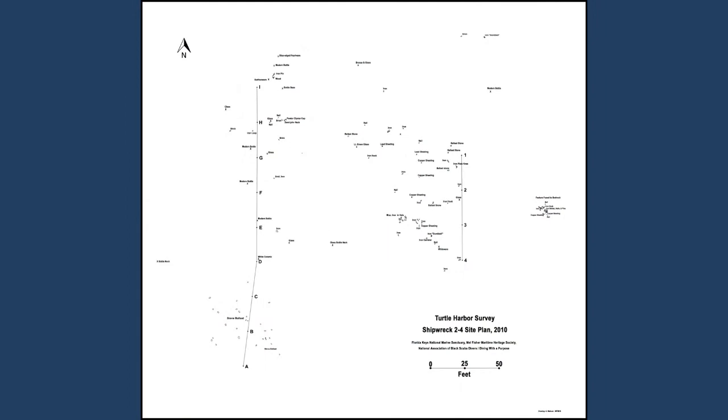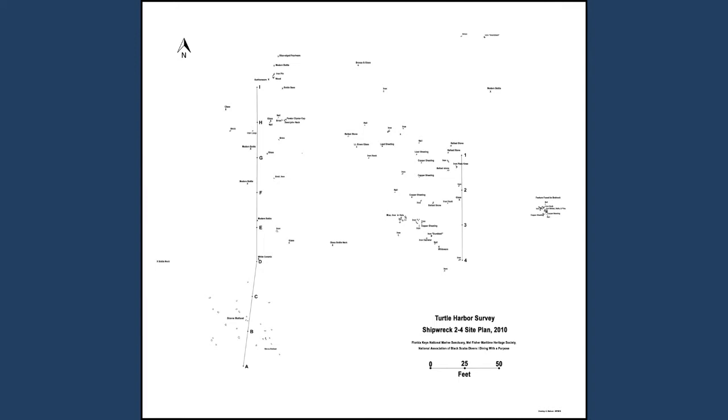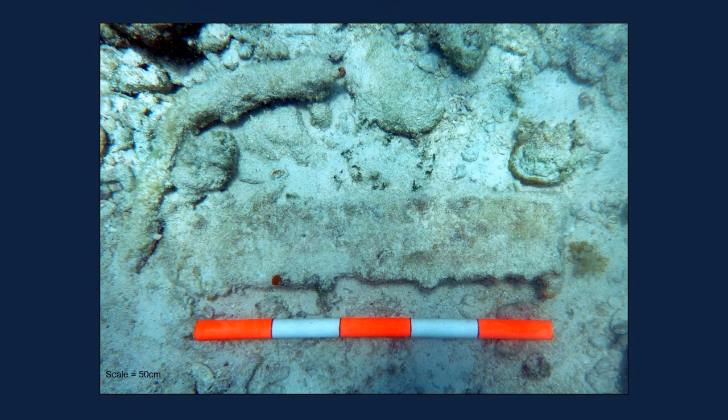A site plan was developed from these various surveys, showing the shipwreck to be a scattered debris field roughly 300 by 350 feet. Many different things have been seen across the site, including stone ballast. In the Florida Keys, the only natural rock is limestone or coral rubble, so these stones had to be brought in — in this case, from the shipwreck. Iron ballast blocks are seen on the site too, as are iron fasteners such as pins and spikes.